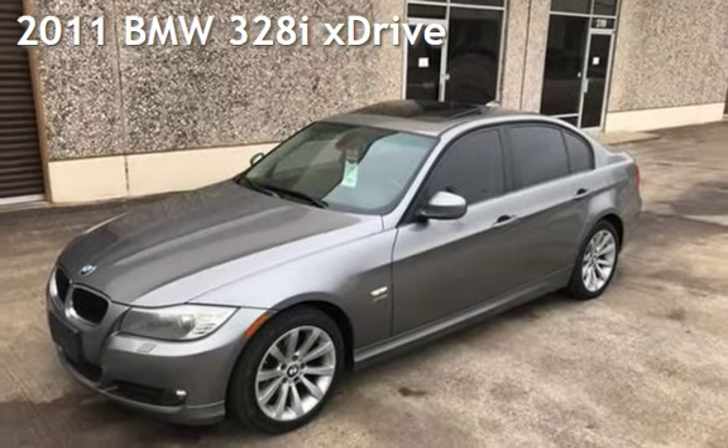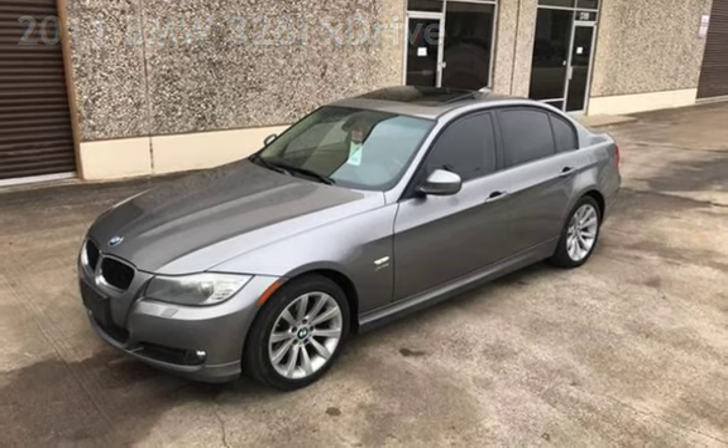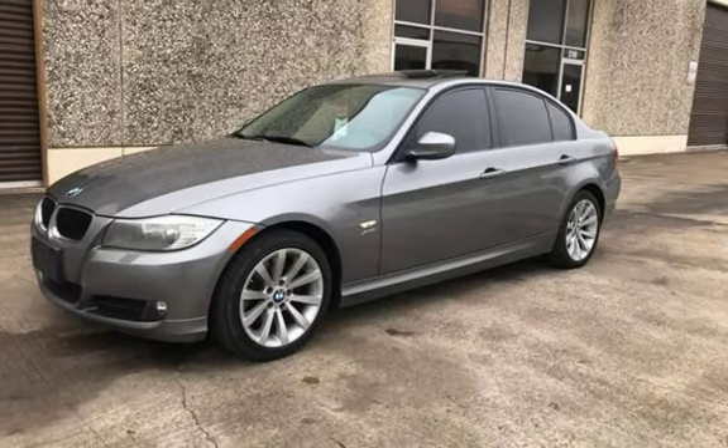Presenting a pre-owned 2011 BMW 328i. This four-door sedan has a six-cylinder, 3.0-liter i6 engine, with all-wheel drive, and an automatic transmission.